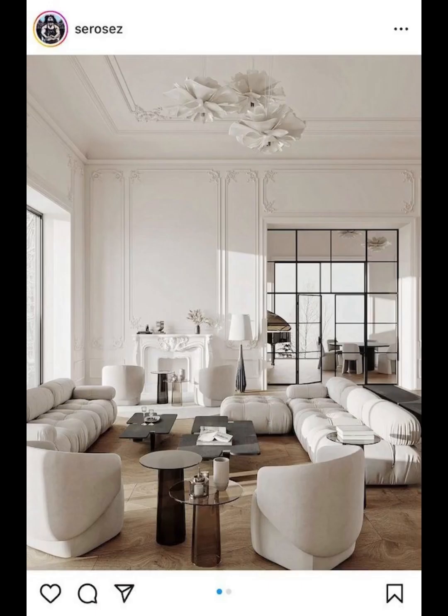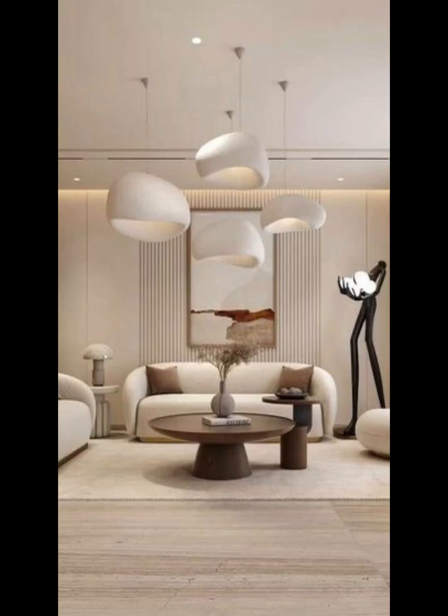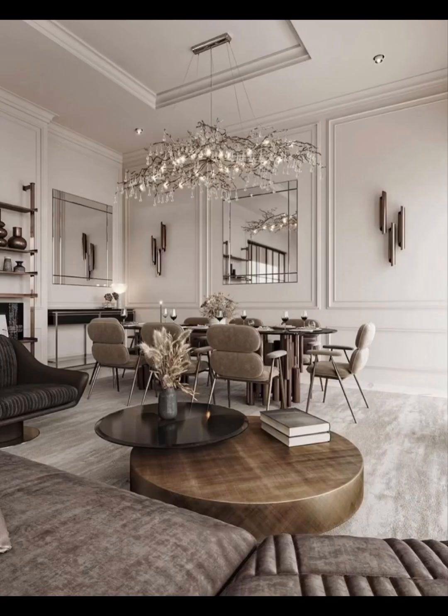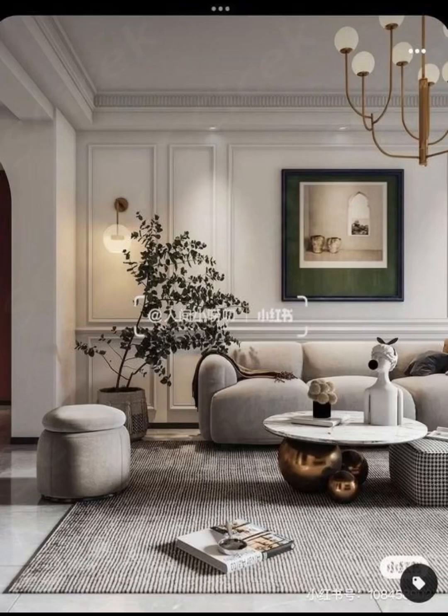We'll be exploring every facet that makes it a design style for the ages. Neoclassical design draws inspiration from the architectural wonders of ancient Greece and Rome, and in doing so it brings a sense of enduring beauty to your living room.